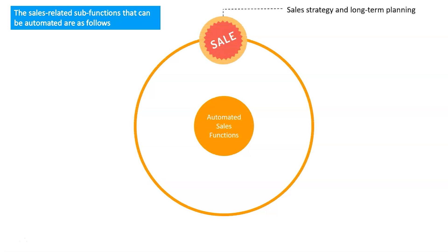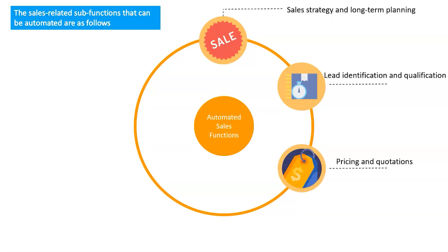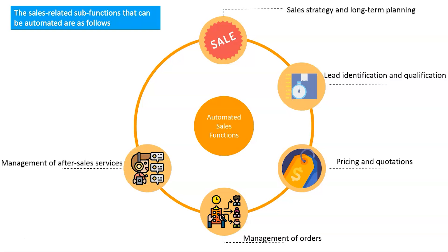Key areas where RPA supports sales include: sales strategy and long-term planning, encompassing forecasting, labor planning, resource allocation, and channel strategy; lead identification and qualification; pipeline management and planning for new and existing clients; pricing and quotations, including setting bids, developing technological solutions, negotiating and contracting; management of orders, credit checks, invoicing, and order processing; management of after-sales services including monitoring, follow-up, and management of post-sales requests; and assistive functions such as reporting, analysis, training, administration, and development of sales materials.